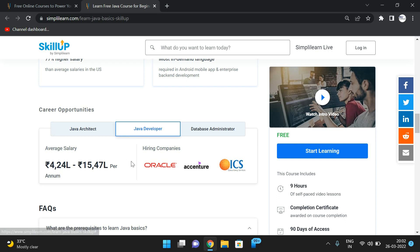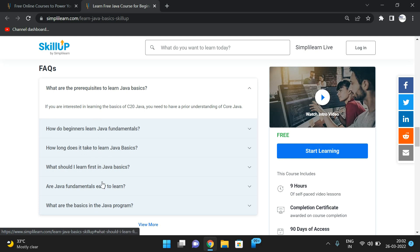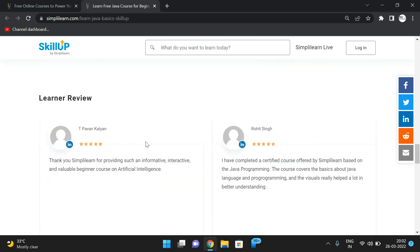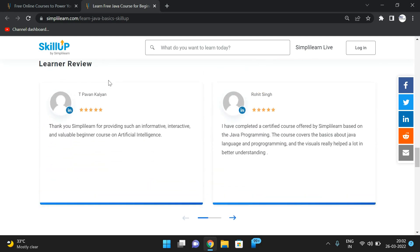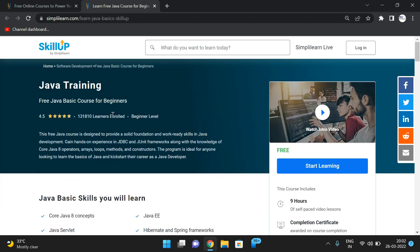For a Java architect, the average salary is around 16 to 27 lakhs per annum. There is also information on hiring companies, database administrator salaries, and frequently asked questions. You can also find learner reviews and testimonials from people who have completed the Java course on Simply Learn.